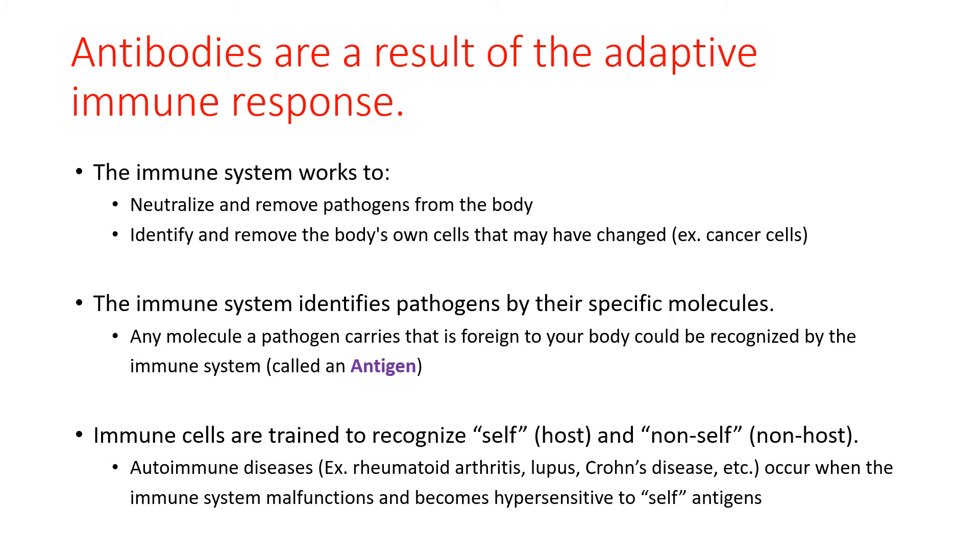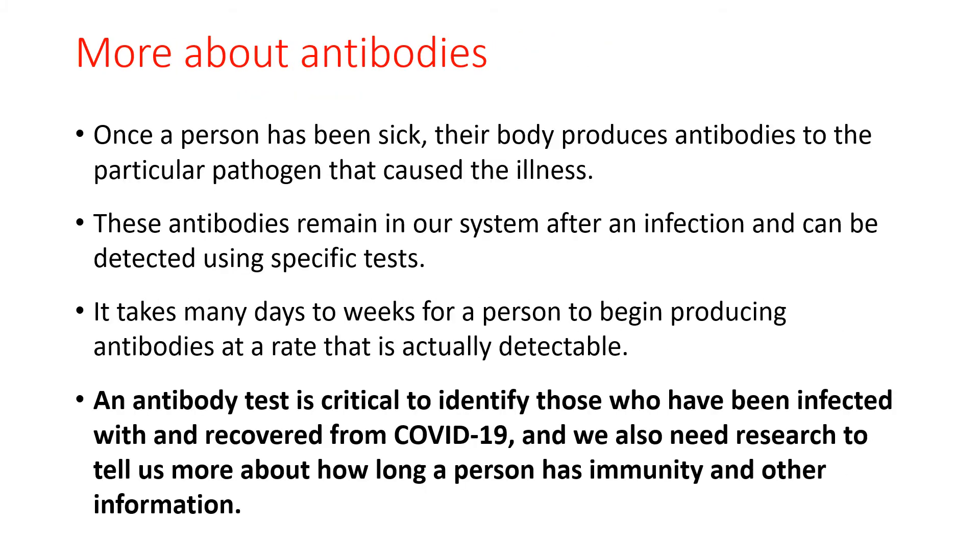The immune system recognizes pathogens by the unique antigens they present, and is trained to recognize self from non-self. When this system goes out of balance and malfunctions, autoimmune diseases like rheumatoid arthritis, inflammatory bowel disease, and lupus can occur. Once a person becomes infected with a pathogen — virus, bacteria, or parasite — the body produces antibodies to that particular pathogen. These antibodies remain in our system and can be detected using specific types of tests. It may take days to weeks for a person to begin producing antibodies at a measurable rate. An antibody test is critical to identify those who have been infected with COVID-19 and have recovered, and can also help scientists determine how long a person has immunity and whether we can become reinfected with the virus again.